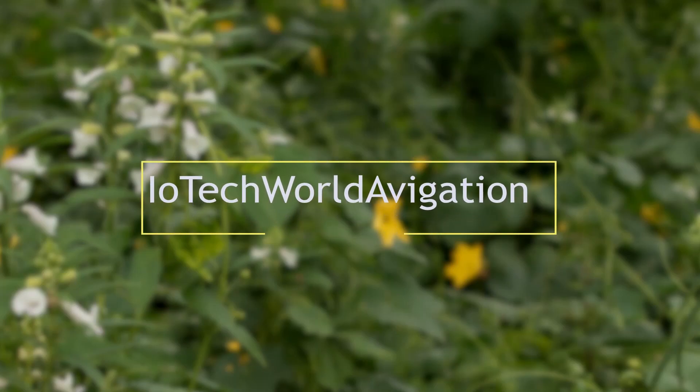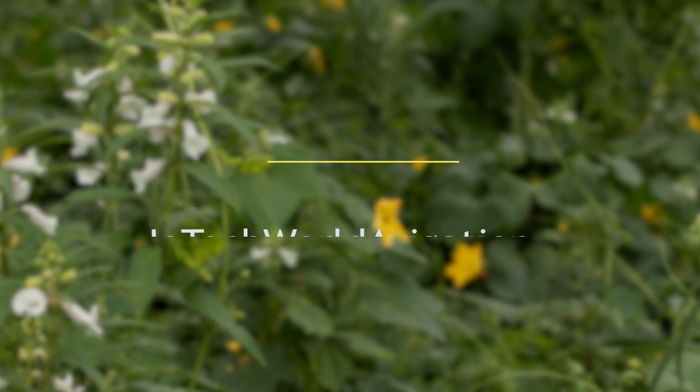Hello, welcome to IOTech World Navigation Private Limited. We are a drone manufacturing company. Our main fields are aerial robotics and artificial intelligence.